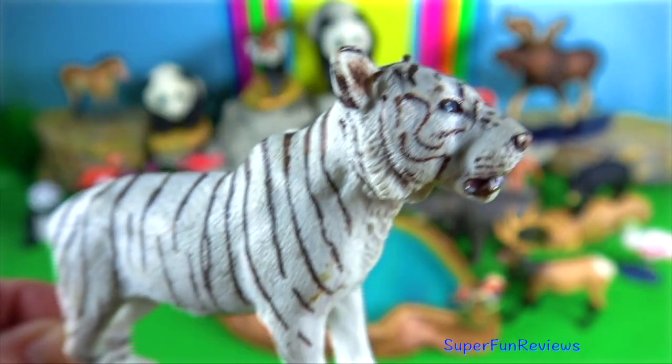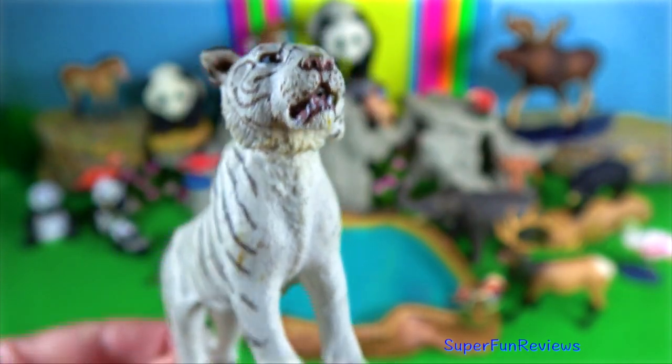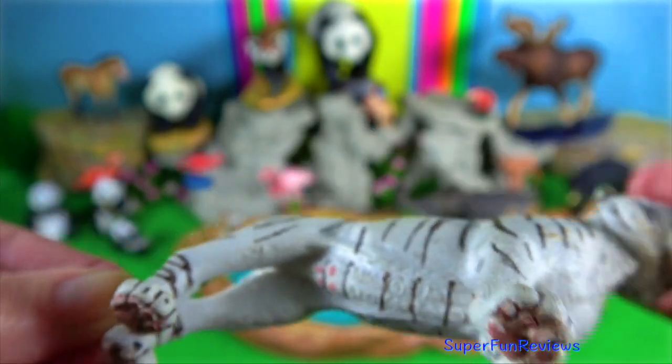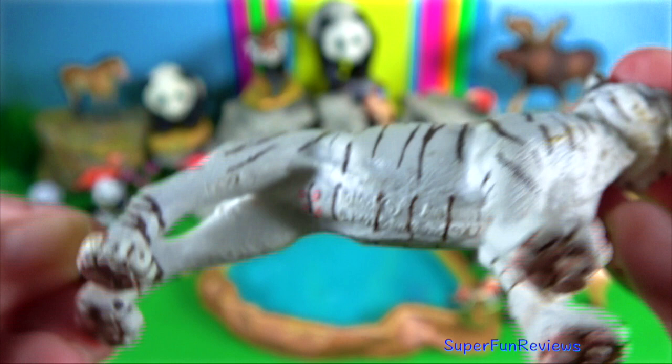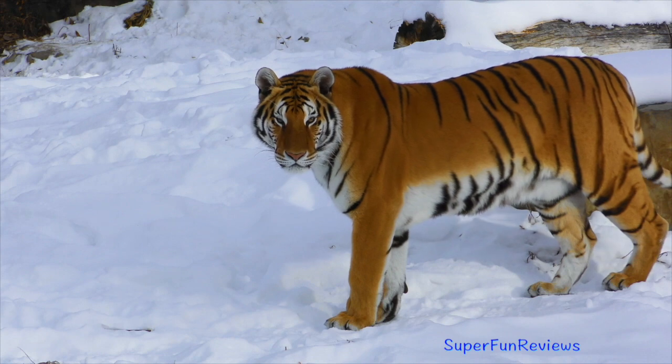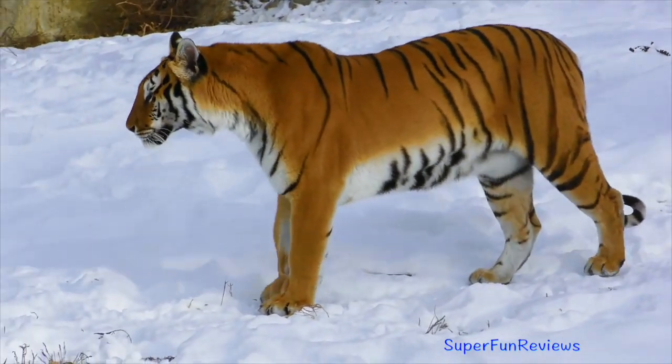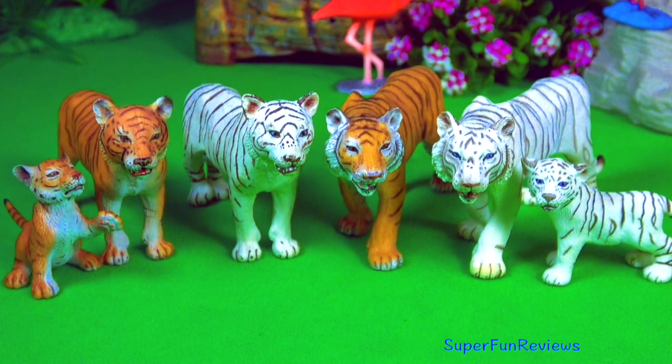Historically tigers lived across Asia. Now there are very few left in Southeast Asia, but they're doing really well in India, Nepal, Russia, and Bhutan. Tigers have night vision that is six times better than that of humans, which helps them hunt successfully in the dark.